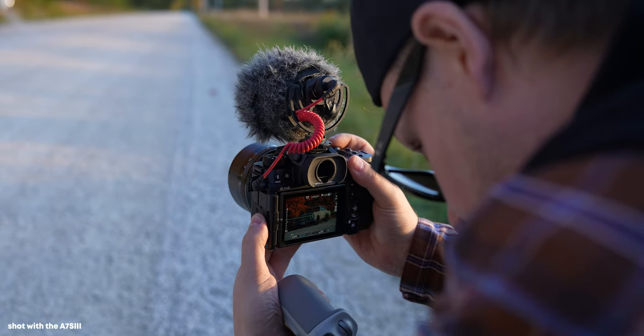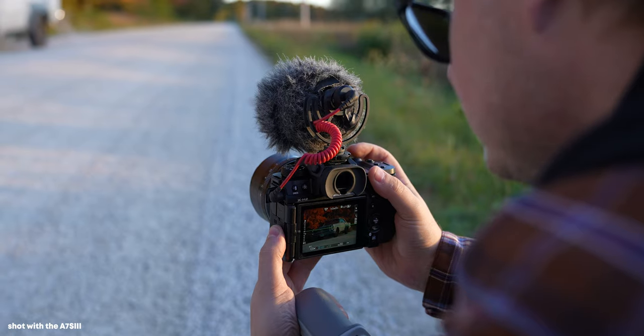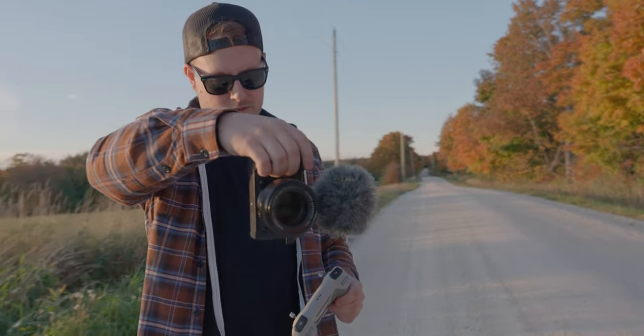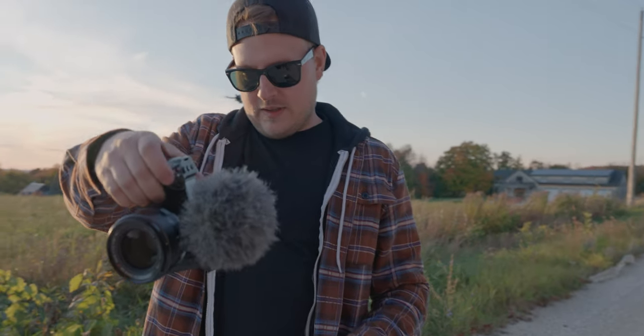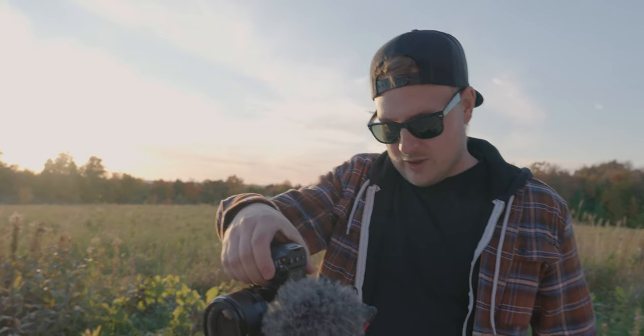The autofocus on the a7S III is incredible. In two years of owning and using this camera, I believe it has not failed me once. I love that I can just tap on the flippy screen to select what I want to track and it automatically tracks it. I have nothing bad to say about the focus — it is honestly just really amazing and something I've become very dependent on.